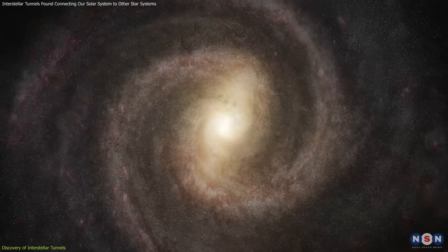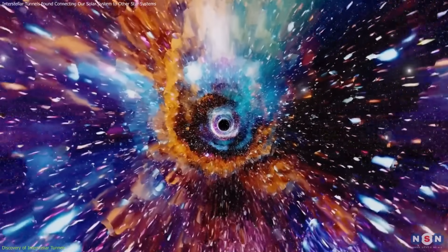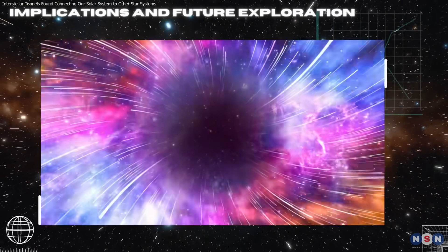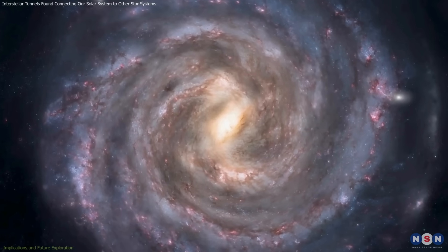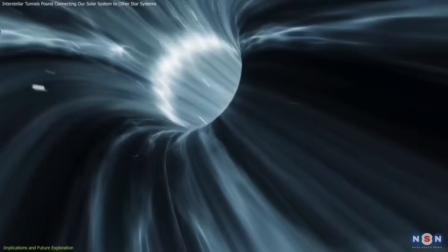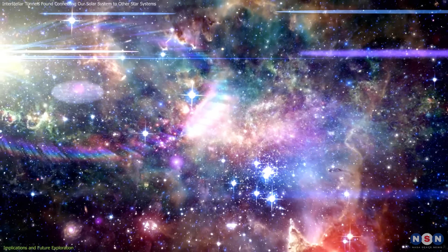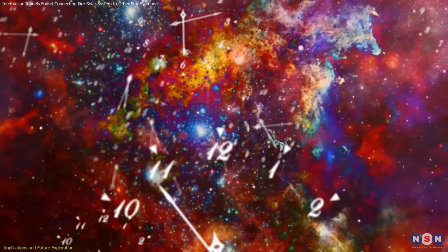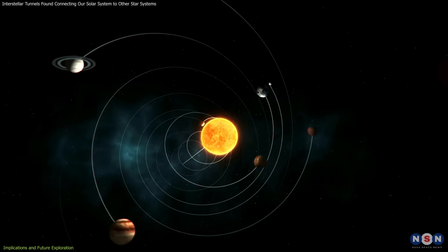This insight reshapes how scientists view the Milky Way's interconnected architecture. These findings underscore the complexity and interconnectedness of the Milky Way's structure. These tunnels are dynamic, evolving structures influenced by ancient supernova explosions and ongoing stellar activity. Over millions of years, they adapt to changes in the interstellar environment, such as star formation or the movement of stellar systems.